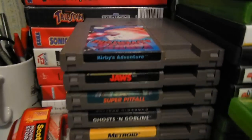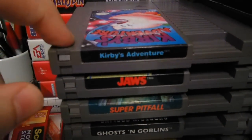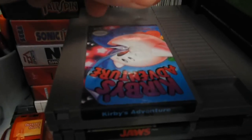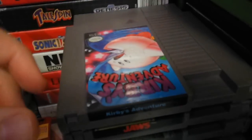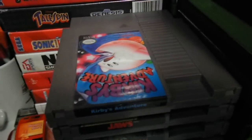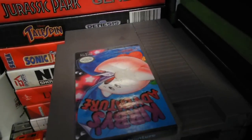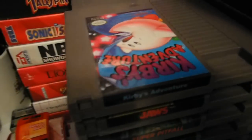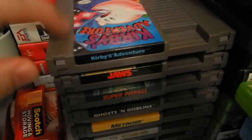NES games — I got Kirby's Adventure for a total of $5. It had stickers all over the front of it. I peeled those off and it's still sticky — I need to get some Goo Gone for that. But the label is in great shape. I rubbed on this label a lot and it didn't come off. It's a really classic game. Good to have this for just $5.